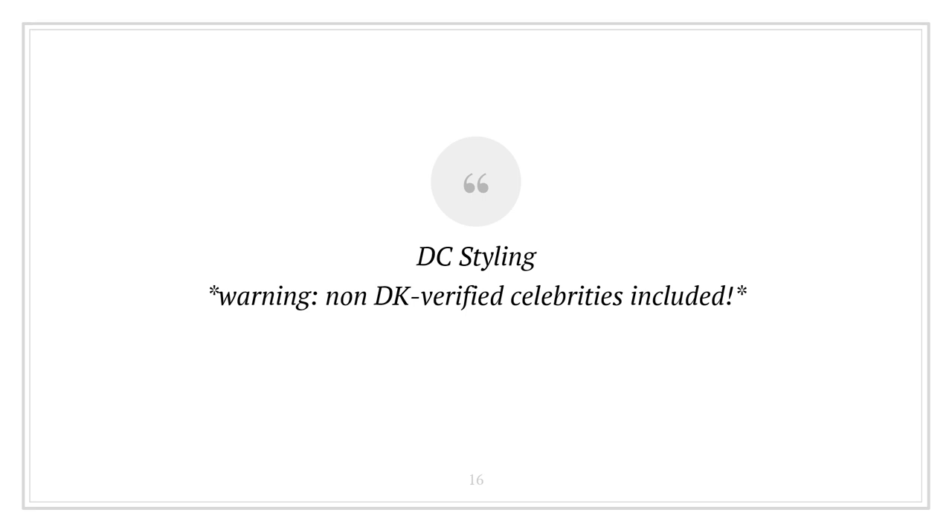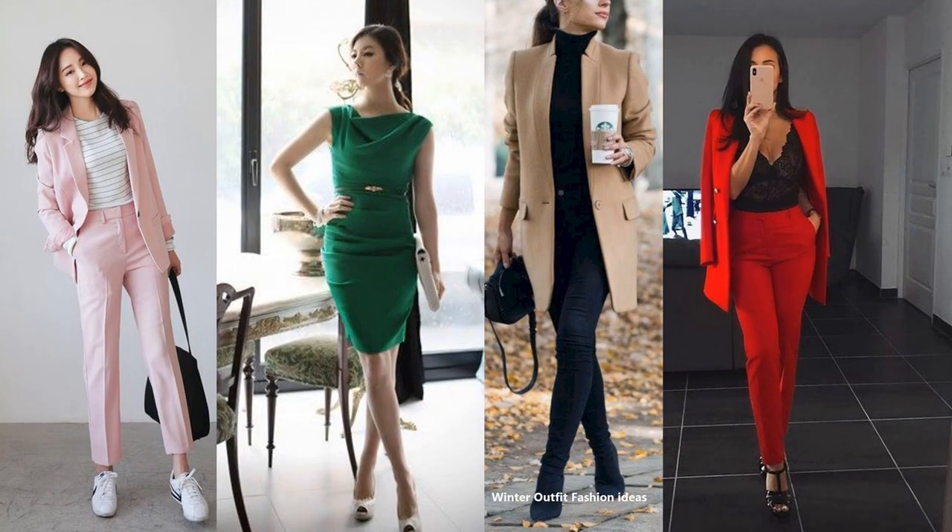Now I want to talk about the Dramatic Classic styling. Here I'm going to talk a bit about non-Kibbe-verified celebrities just because there aren't that many verified Dramatic Classics. The Dramatic Classic is sometimes associated with a 'fancy rich bitch' aesthetic, and I mean that affectionately — I think it's a really amazing aesthetic.